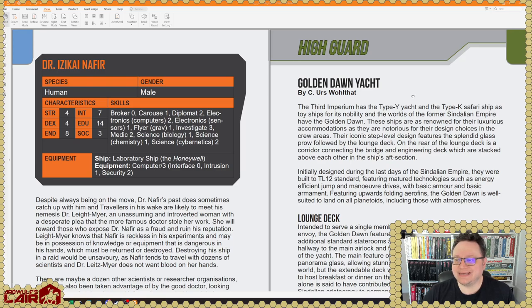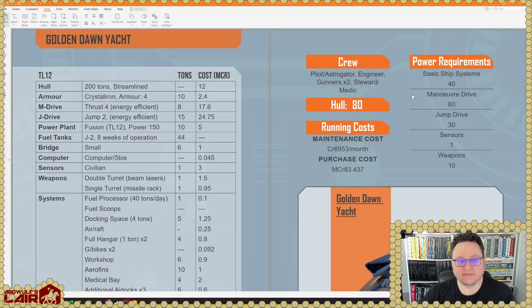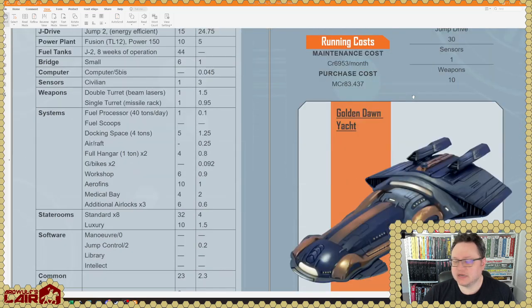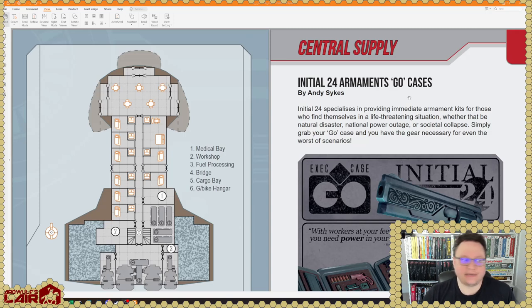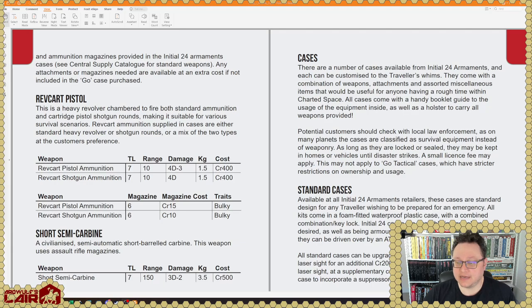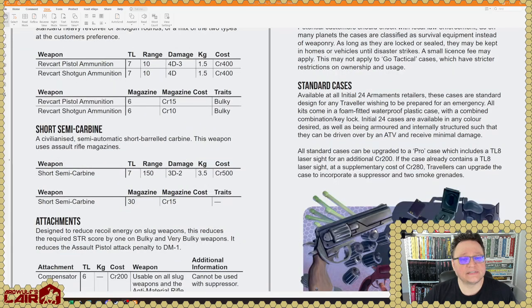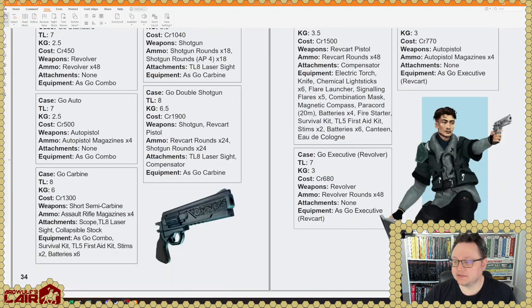Here is a Golden Dawn Yacht — a new ship for High Guard. When it says High Guard, that just means it's ship stuff. So here's the yacht: TL 12, 200 tons — probably a variation on the standard yacht, but hey, more yachts. You really can't have too many ships; it's like monsters for D&D, you really can't have too many. Central Supply: armament go cases — these are cool little cases for your firearms, mostly TL 6 and 7, with fancier cases for the exceptionally well-armed.